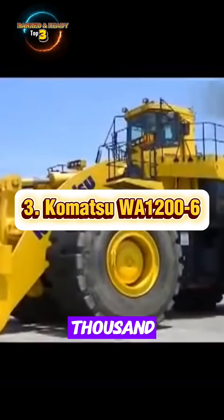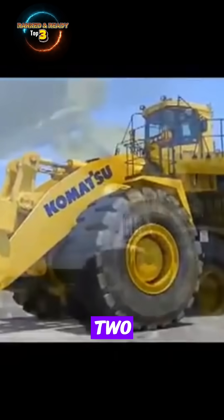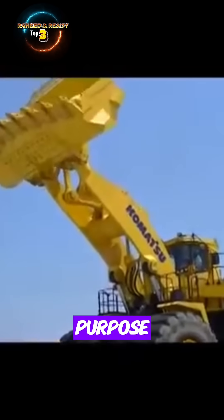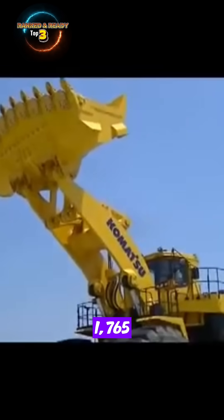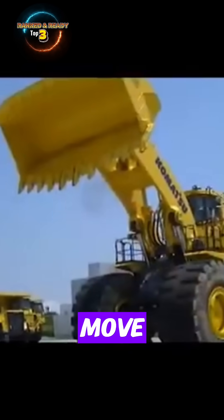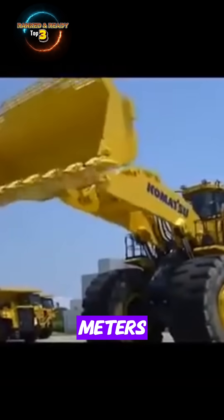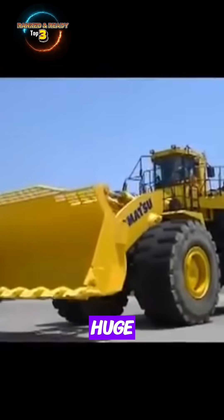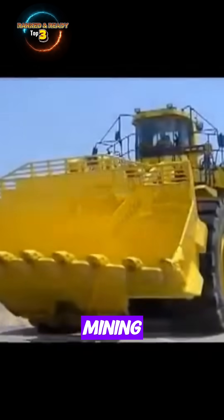Number 3: Komatsu WA-1206. The Komatsu WA-1206 is the largest wheel loader ever produced by Komatsu, purpose-built for high-volume mining operations. It's powered by a massive 1,765-horsepower diesel engine, delivering the strength to lift and move enormous loads with ease. Equipped with a bucket capacity of 20 cubic meters or 26.2 cubic yards, it can handle huge volumes of material in a single scoop, making it ideal for loading large mining trucks efficiently.